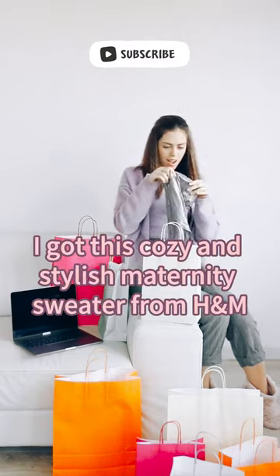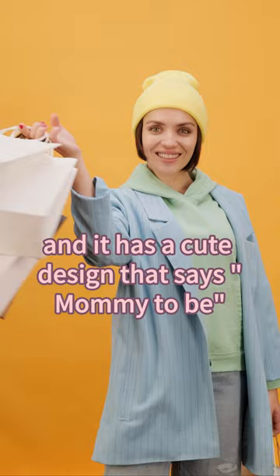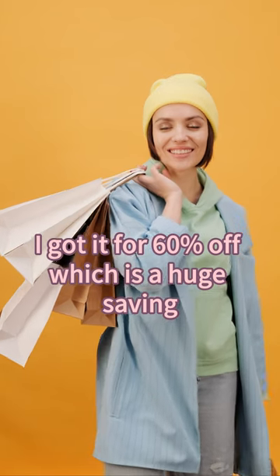First I got this cozy and stylish maternity sweater from HIM. It is so soft and warm and it has a cute design that says 'mommy to be' and also has a zipper on the side that makes it easy to nurse your baby. I got it for 60% off, which is a huge saving.